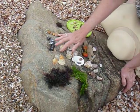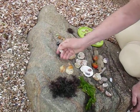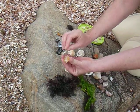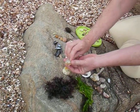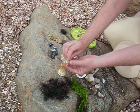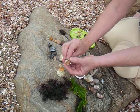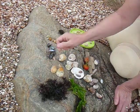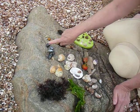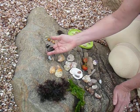Over here we have some jingle shells, and you can see the beautiful orange and yellow. Whenever you find one with a hole in it, that's the other side of the jingle shell — they would be together like that because they're a bivalve, so there are two valves that protect the mollusk within. They would put byssus threads through that little hole and attach themselves to a rock or another shell. We also have some blue mussels, which are also bivalves — you can see the two valves here.